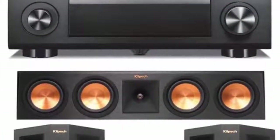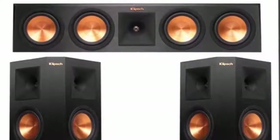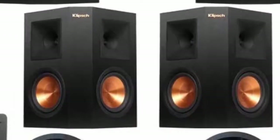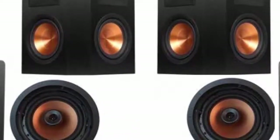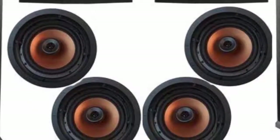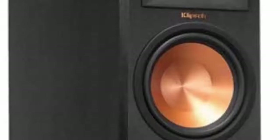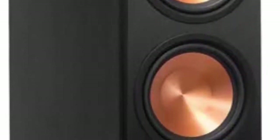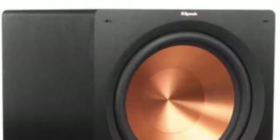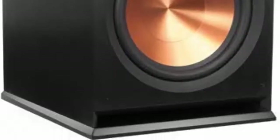You will receive 2 Klipsch RP-200 ADF Tower Speakers, 1 Klipsch RP-450C Center Speaker, 2 Klipsch R-115 SW Subwoofers, 4 Klipsch RP-250S Surround Speakers, 4 Klipsch CDT-5800C IIN Ceiling Speakers — a massive Klipsch Home Theater System with 11.2 channels of huge sound, plus the Yamaha RX-A3070 Receiver.